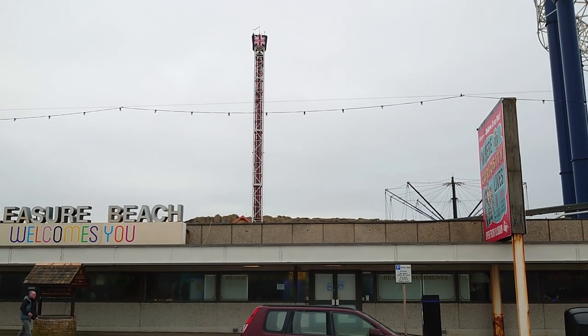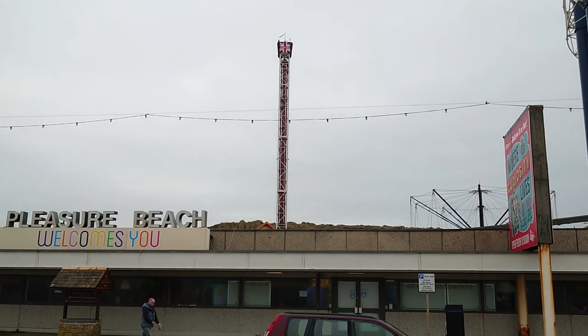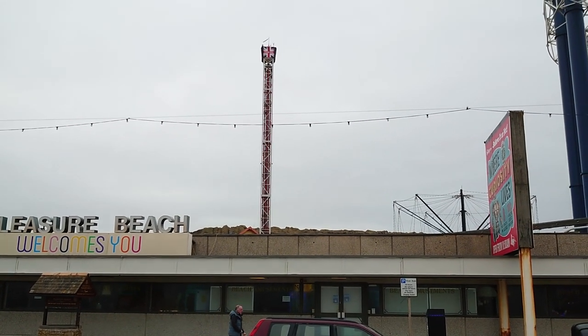Here we are at Pleasure Beach, and they are testing the equipment as you can hear from the compressed air.